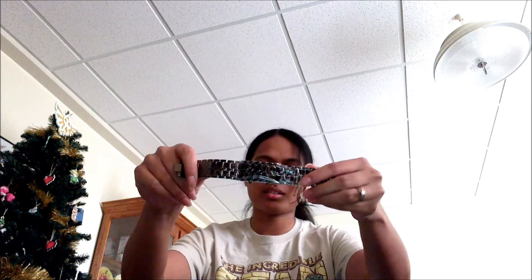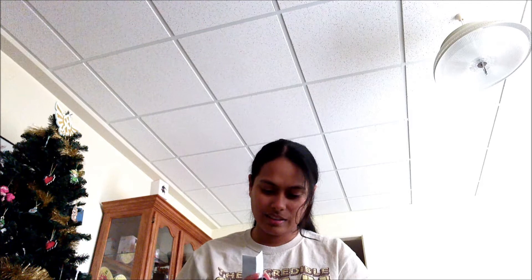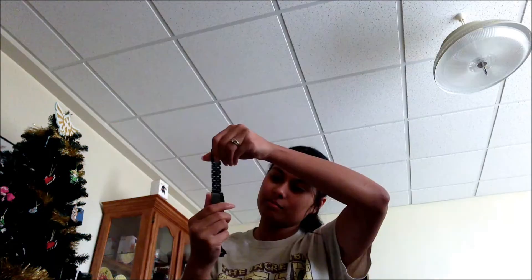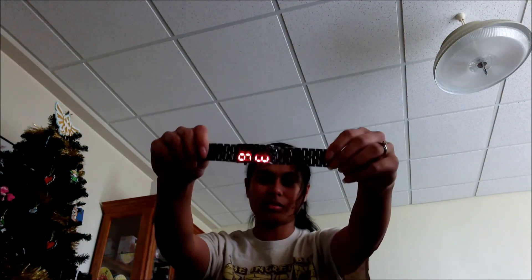Here's the ninja watch, or samurai watch. I think it's samurai. Samurai Inferno watch. I'll set it up later. I feared it might be too big.